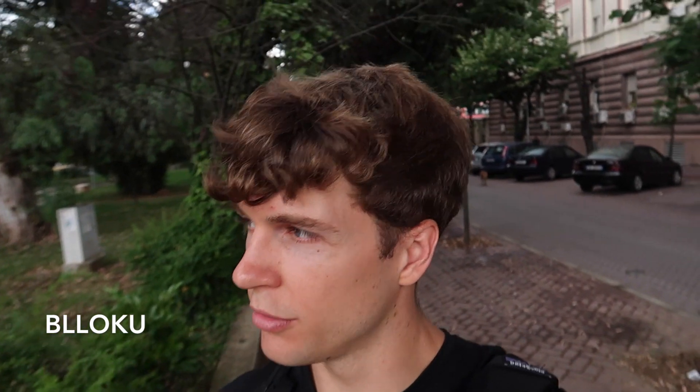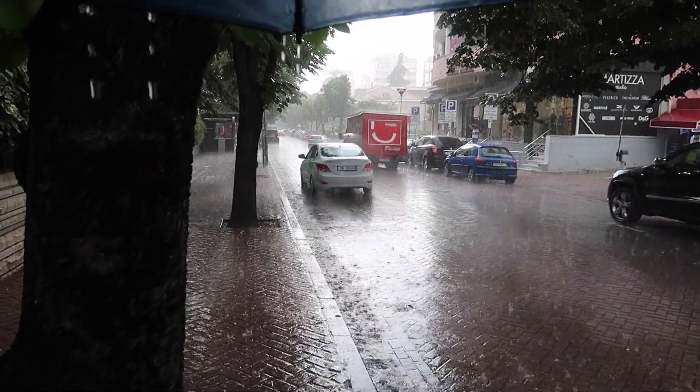Behind me is the entrance for Blloku. Blloku is probably the main area here for entertainment, nightlife, cafes, restaurants, and businesses — there are a lot of banks located here as well. It used to be called the Communist Bloc, and during communism it was actually an exclusive area only for officials and their families, blocked off to the public. The rain has gotten bad again, but I'll bring you around some spots in Blloku so you can get a sense of the cafe scene and the different restaurants here.